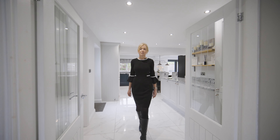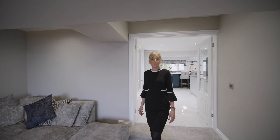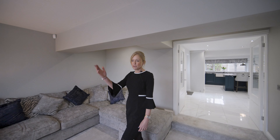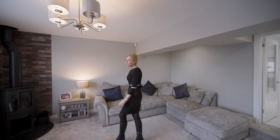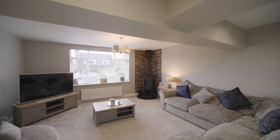Double doors give access from the kitchen diner into this spacious family lounge, which is flooded with natural light from the front elevation. The room is further enhanced with this stunning log burning stove and the feature wall behind.